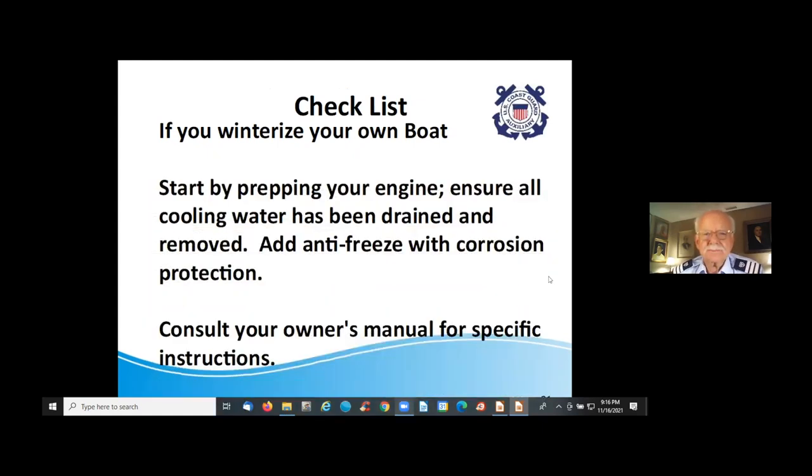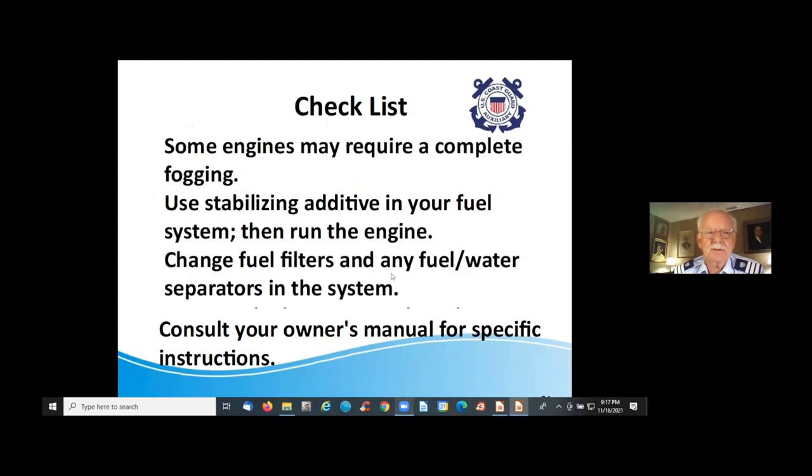Here's a checklist for winterizing your own boat. Start by prepping your engine — ensure that all cooling water has been drained and removed, whether salt water or fresh water. Add antifreeze with corrosion protection and consult your owner's manual for specific instructions, as all engines are different. You want to make sure antifreeze is in place so when the temperature drops you're all set. Some engines may require complete fogging.